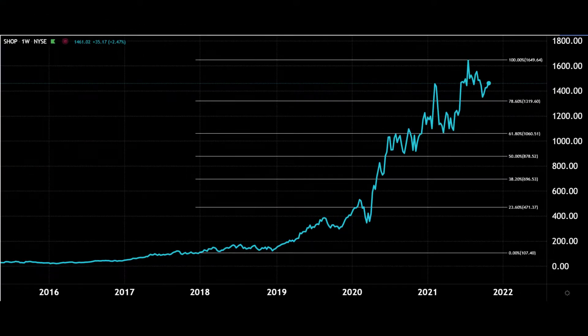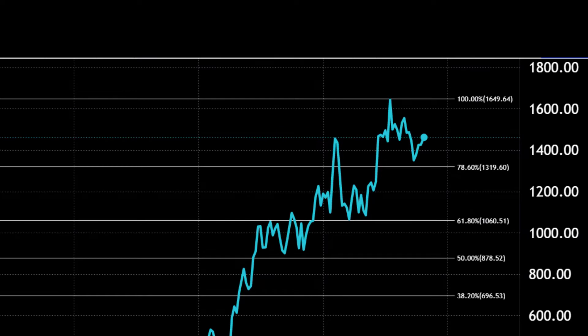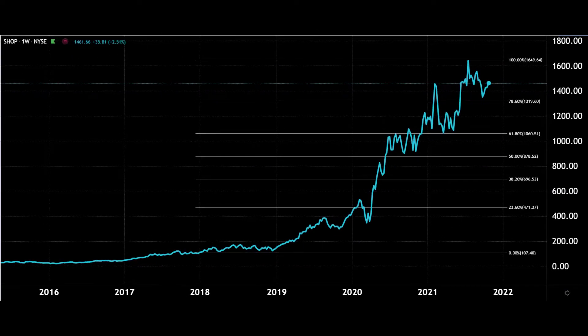You can see quite clearly from the weekly line chart the growth of Shopify from around 2018 — it has, as I said, been pretty stellar up to highs around $1,650. Recently pulling back down to around the $1,300 area, which is the 78.6% Fibonacci line. There's a lot of noise below that just above a thousand dollars at $1,060, and then possible further downside to the 38.2% Fibonacci at $696, but the price trajectory has been very positive and bullish.